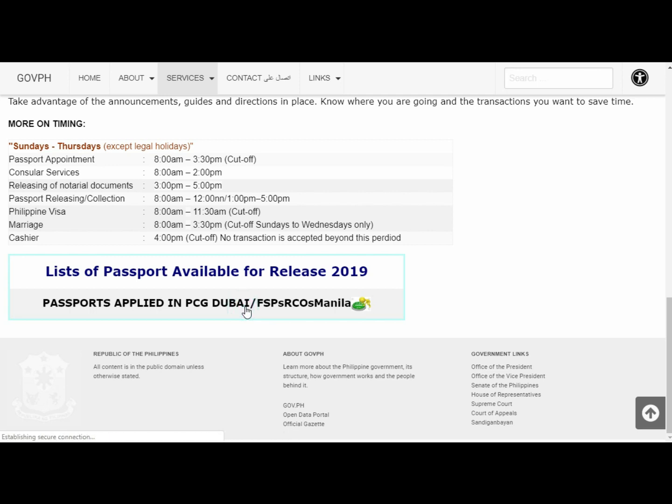It's going to take a bit of time to load because the file is heavy, but they update this file from time to time once there are new passports that are released.